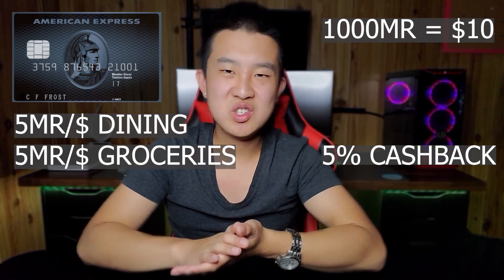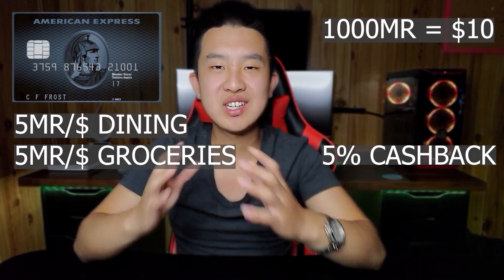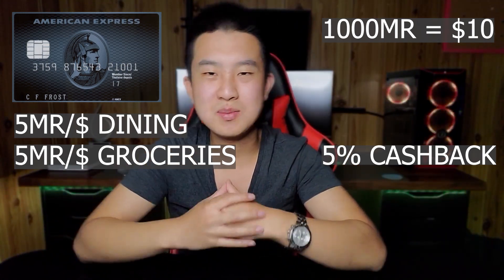For actually getting to these restaurants and grocery stores — whether you're taking a car, transit, gas, or all kinds of transportation — you're getting 2% back.